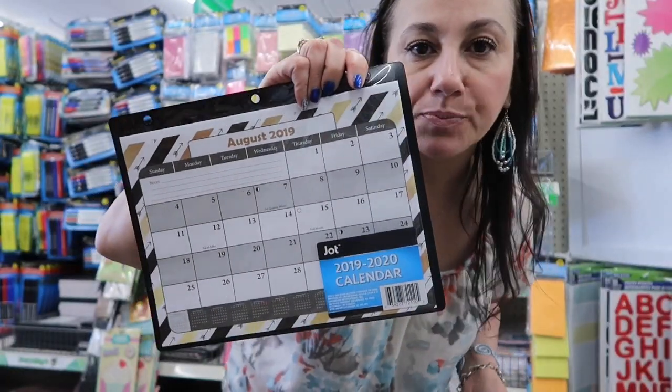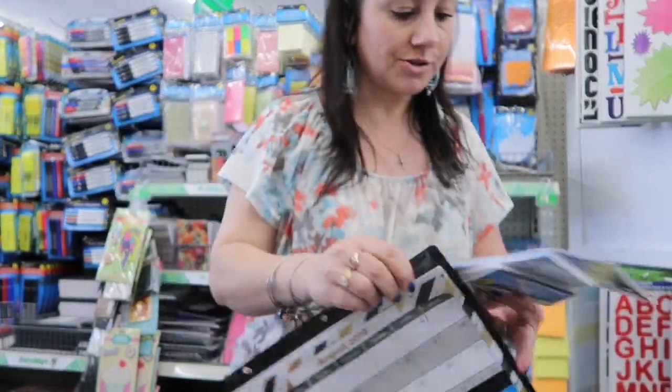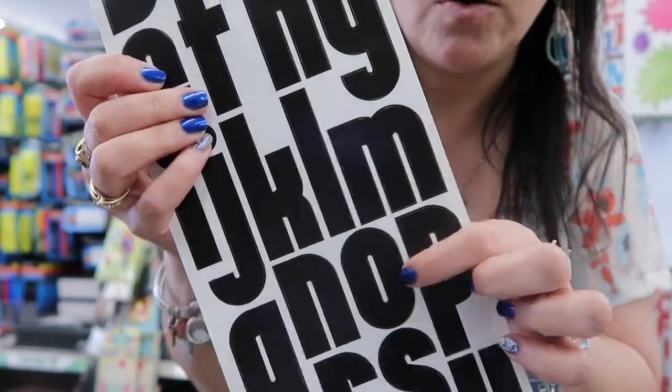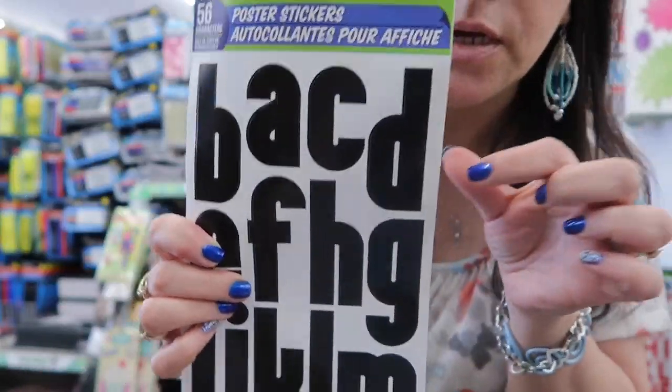Now let's head to the Dollar Tree and see what I found. This is the closest thing they have to a planner right now: calendar, to-dos, grocery list — O, C, D.